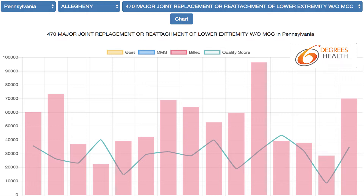There are 15 facilities in Allegheny County that reported enough data to be included in the comparison. The pink bars represent the amount that those facilities will bill your private insurance for the procedure. The blue line represents the quality score established by CMS — the higher the blue line, the higher the quality.